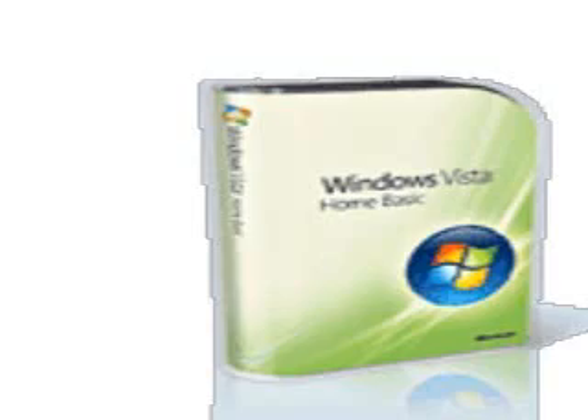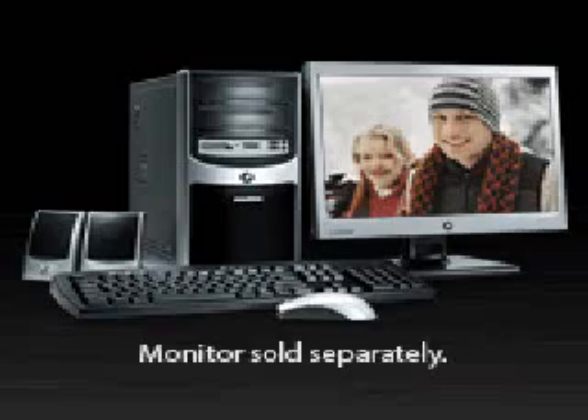Are you ready to stand in line after night to get one of the first copies of Microsoft Vista? Well, here's my advice. If you really want to get a jump on everyone else, don't just buy Vista — buy a computer already loaded with Vista. Why mess around with all the drivers that have to be updated when you can just set up a new machine that's ready to plug and play?